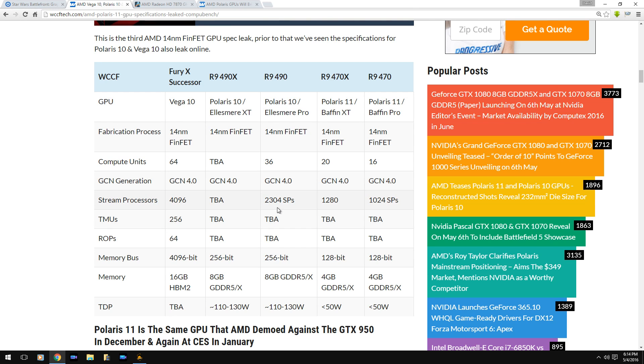The Polaris 10, shown here with 36 compute units, 2,300 stream processors, and a 256-bit architecture, is going to cost about $299. They've already compared this Polaris 10 to the performance of a GTX 980 Ti, which costs about $650. So the performance-versus-cost difference is amazing. If the Polaris 10 offers 980 Ti-type performance at $300 retail, something like the R9 470 could probably sell for around $150.